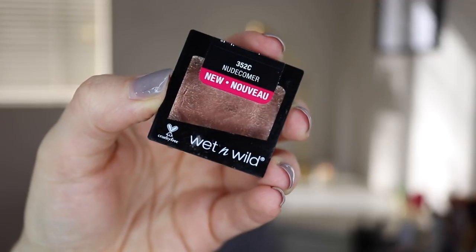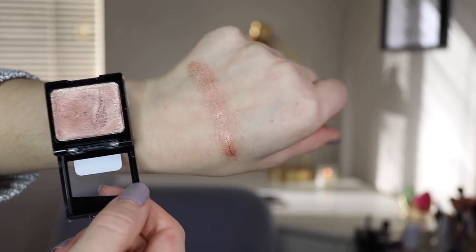The next dud this year — this wasn't a huge loss in terms of the amount I spent on it. I had a feeling it wasn't going to be great, but I really wanted to try it. It's only 99 cents so I felt like there wasn't too much to lose. This is the Wet n' Wild glitter single shadow, but this one looked different than some of their older glitter shadows. This one is in the shade Nudecomer. It looks like a beautiful rose gold — kind of a metallic glittery cream shadow. I've heard their glitter singles are not good, but I wanted to give this one a try because it looked like a slightly different texture and formula.